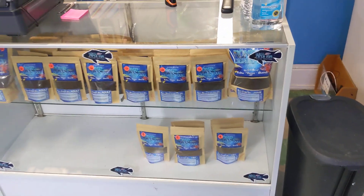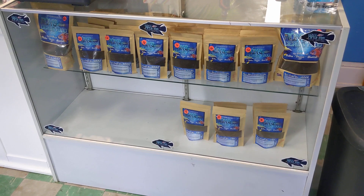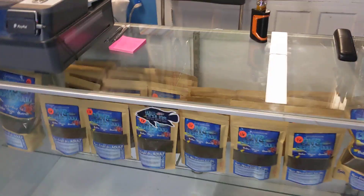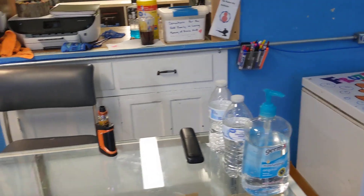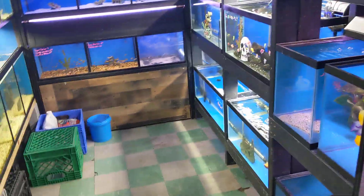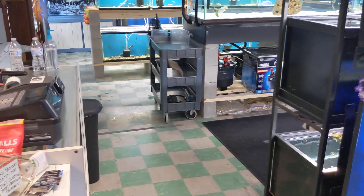We do carry Ron's Foods — we have the Ron's Cichlid Adult, Ron's Cichlid Juvie, and Ron's Cichlid Fry foods. We also carry all New Life Spectrum, including Tropical, Immunity, and Cichlid formulas, as well as veggie eater wafers, bloodworms, and brine shrimp.